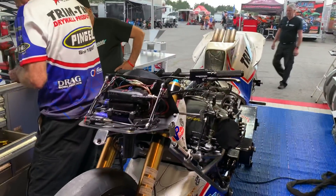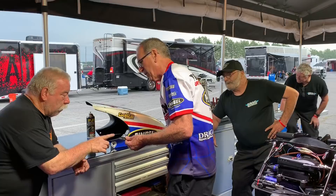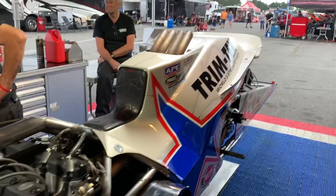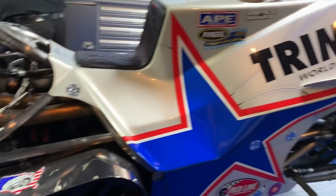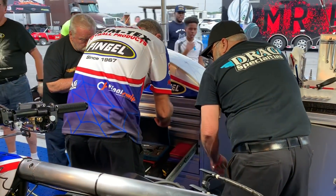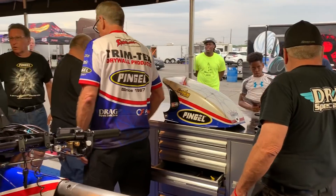Thanks, Chucky, for the update. There is the Spider-Man Larry McBride, getting ready for his final qualifier coming up, looking to grab the pole position. Brand new motor in this machine — the Trimtex, APE, Drag Specialties Webcam, Pingle, CycloDrag.com machine of the Spider-Man, Larry McBride, getting ready to go. A lot of work involved in this sport, as you can see, Larry working hard for the final qualifying session.